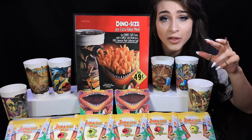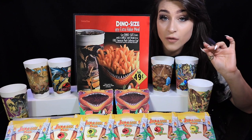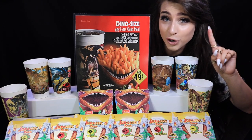McDonald's is the largest fast food chain in the world, serving on average about 68 million customers a day, and every single second 75 hamburgers are sold.